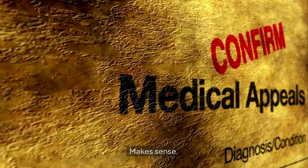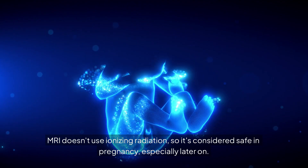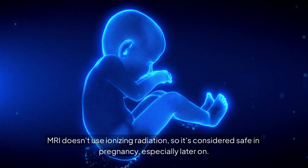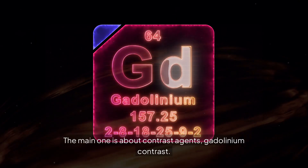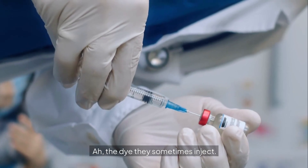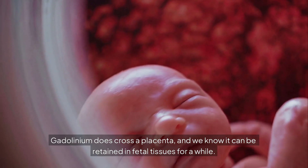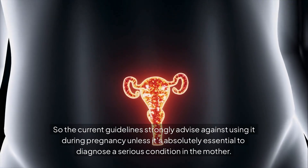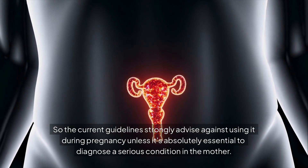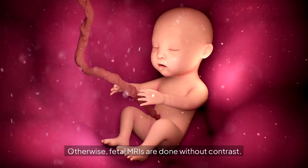On safety: ultrasound uses sound waves and is very safe. MRI doesn't use ionizing radiation, so it's considered safe in pregnancy, especially later on. The main safety consideration is about contrast agents — gadolinium. Gadolinium does cross the placenta and can be retained in fetal tissues for a while. Current guidelines strongly advise against using it during pregnancy unless it's absolutely essential to diagnose a serious condition in the mother. Otherwise, fetal MRIs are done without contrast.